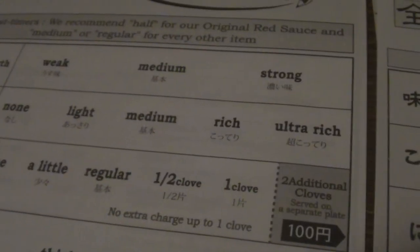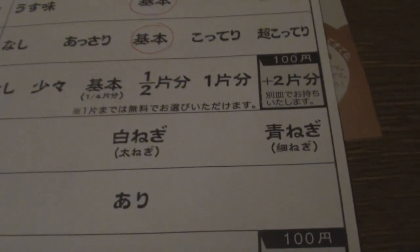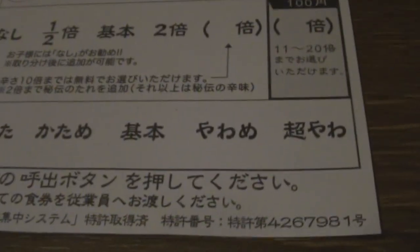Next is how oily you want it — you can have non-light, medium-rich, or large and rich. I'm gonna go with medium again. And the next thing is garlic — not a little, regular, or half. I like garlic, so I'm gonna go with half. Then green onion, or negi — without green onion or thin green onion. I'm gonna go with thin green onions, half.